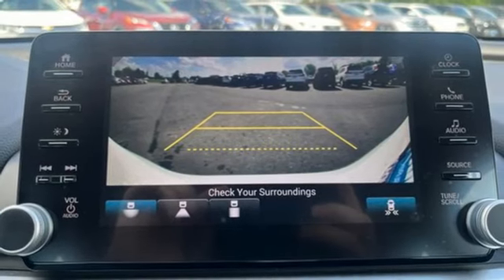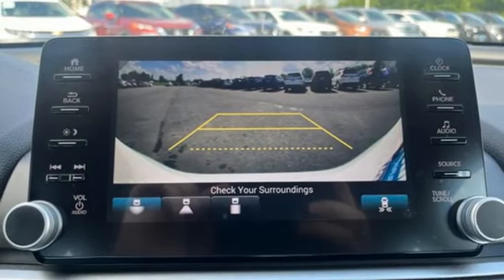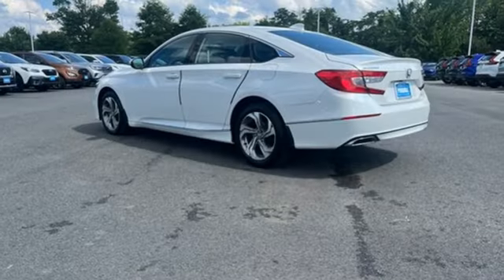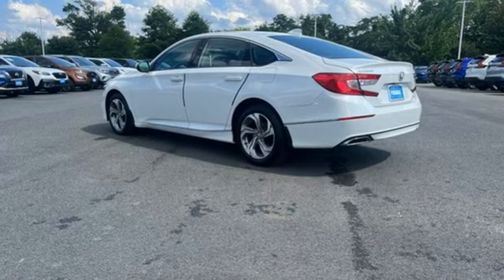Wireless phone connectivity, dual zone climate control, automatic transmission, express open and close sliding and tilting sunroof, gas pressurized shocks, and an intercooled turbo inline four-cylinder engine.